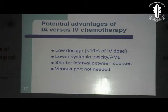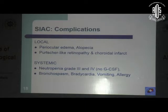The potential advantages include a higher concentration of the drug within the eye. Complications can be either local or systemic.